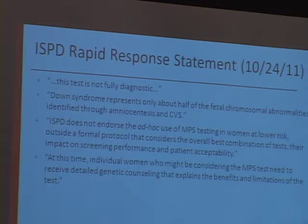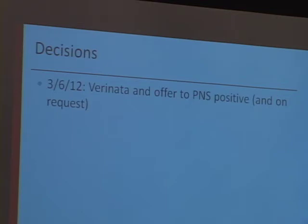So these are the decisions we came up with. At first, in March when we began offering the test, we went with Veranata — they had launched their test just about a week before. We were going to offer it only to those who had a state prenatal screening positive: about a 1 in 100 chance for Down syndrome in the first trimester or a 1 in 50 chance or higher for trisomy 18. A couple of weeks later, we switched over to Ariosa because of their price and the accessibility issue, and were able to offer it to any patient requesting the test.